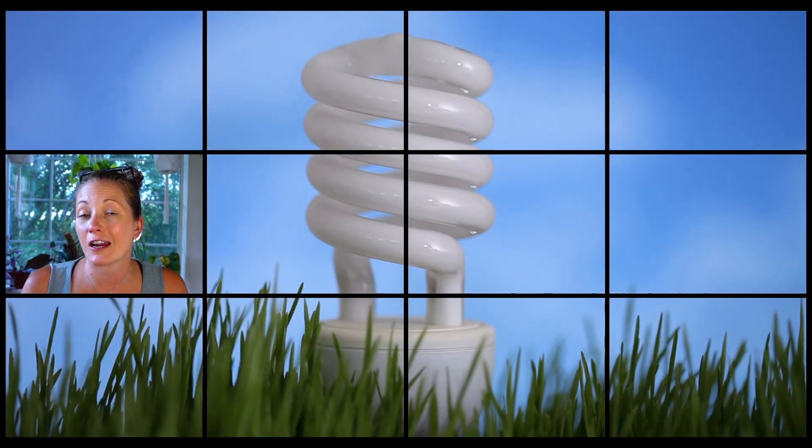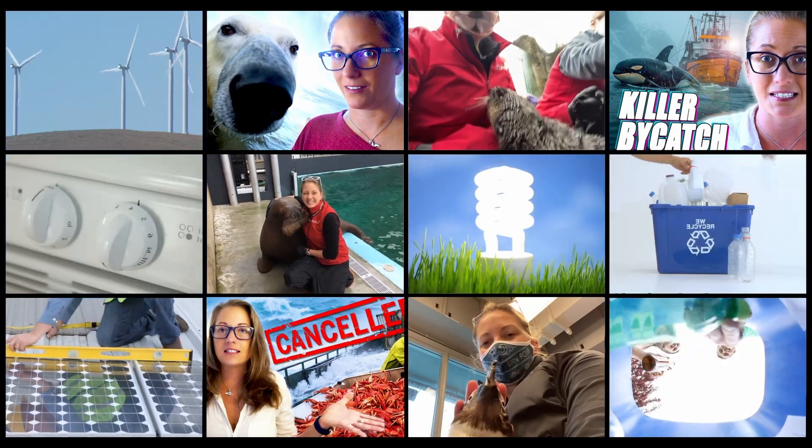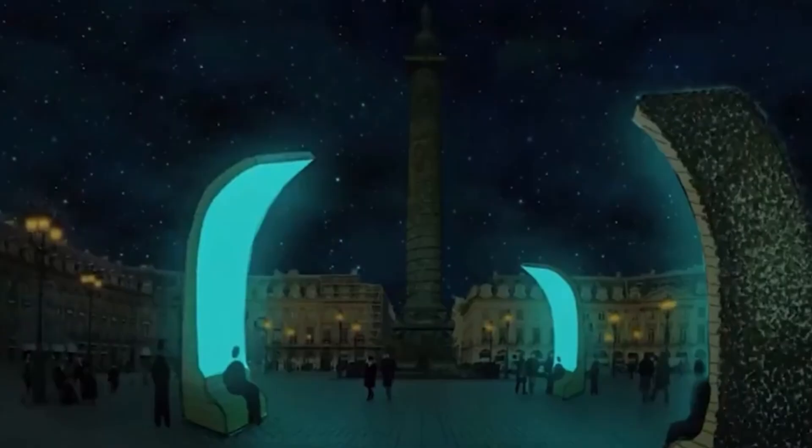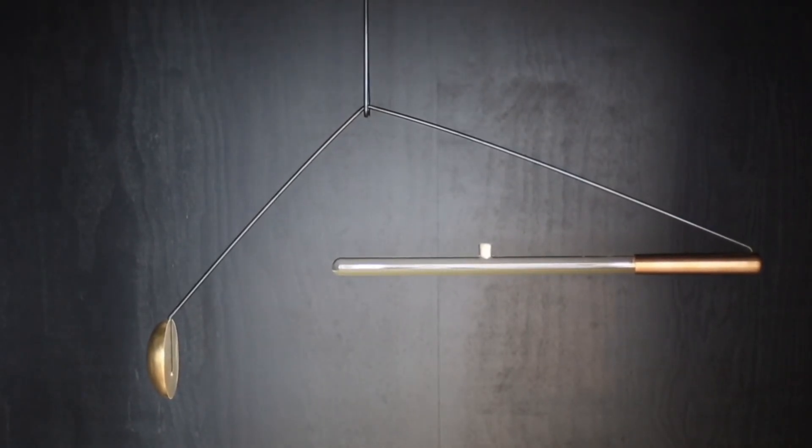And if you've been watching this channel for any given time, then you know that conservation is kind of my thing. Because these algae can produce light, scientists are currently looking into how bioluminescent organisms could be used to make sustainable outdoor lighting in public spaces. They're also developing indoor lighting for people's homes — these bioluminescent powered lamps are called bio lamps.